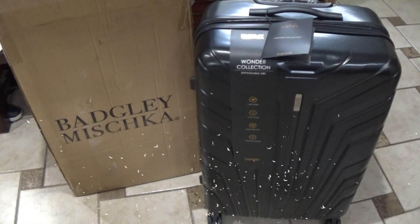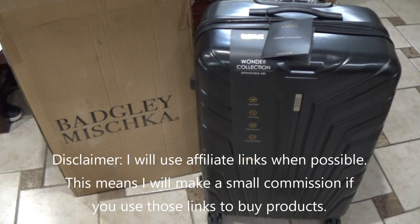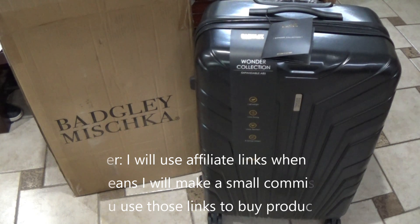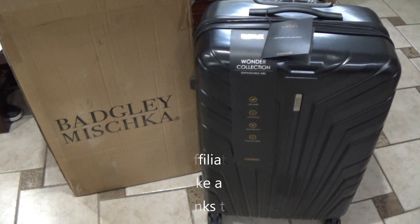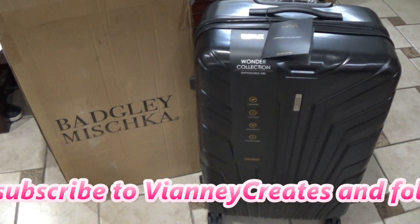Hi guys, so today I have a video that's a little bit different — well, not really, I do reviews all the time, but a different subject. We are going on a trip very soon, and over the years our luggage has just gotten destroyed and it mismatches, so I was like, let's just start over.